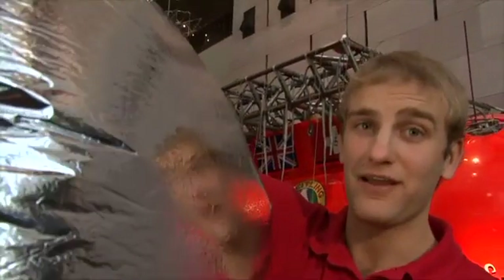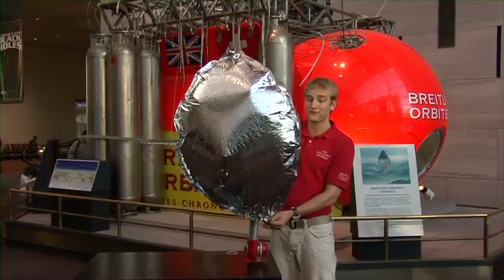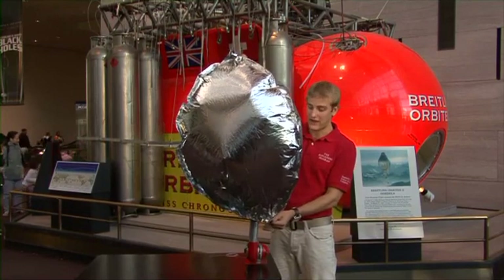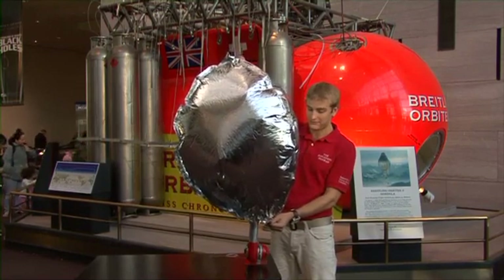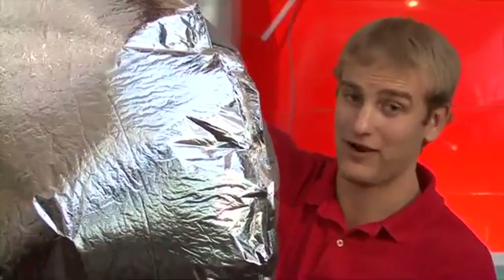The first hot air balloon was invented by the Montgolfier brothers in 1783. The first hot air balloons flew barnyard animals. After a safe landing, humans soon took flight in hot air balloons. Since then, hot air ballooning has become a popular sport around the world.